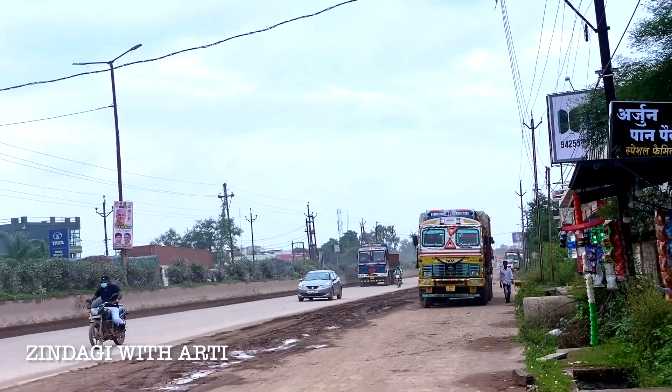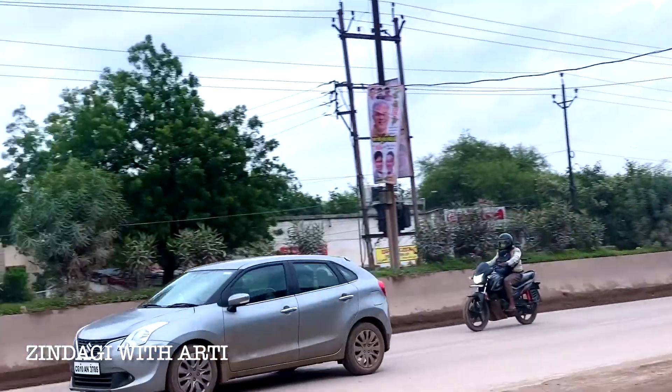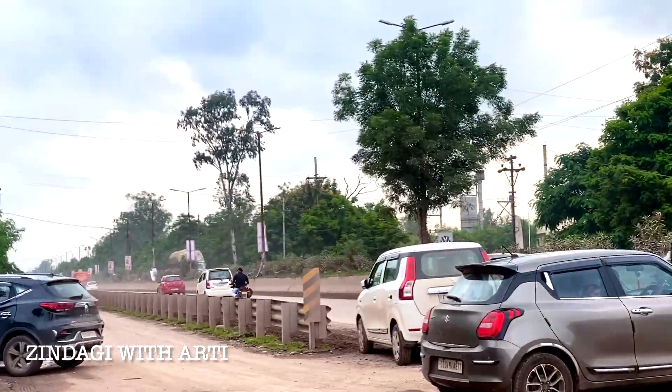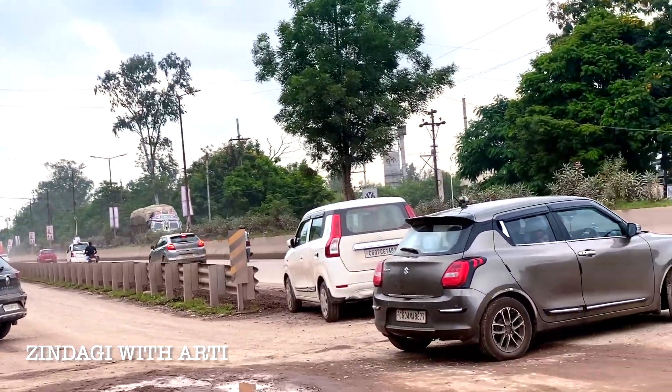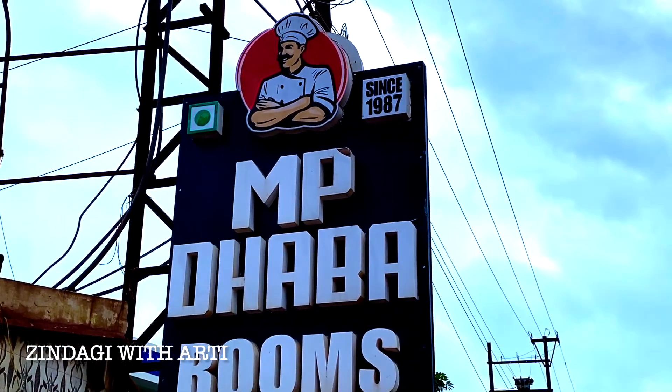This is the route from Tati Ban. When we come to Raipur, we come from this route. After coming from here, when we go along this route, we reach this place. This is the highway. MP Dhama has been here since 1987.